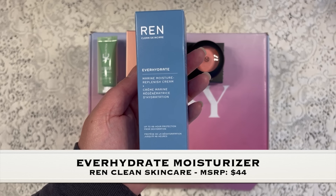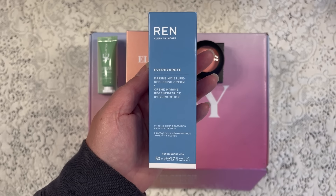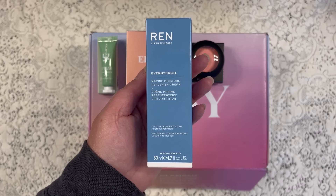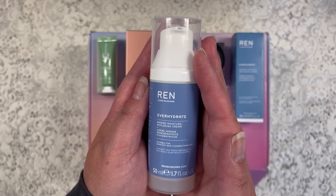The next item is from Ren Clean Skincare and this is a moisture replenish cream. This has a manufactured price of $44 and it provides hydration and moisturizes your skin. Let's take a look and see what it looks like — and I can't wait to try this out.